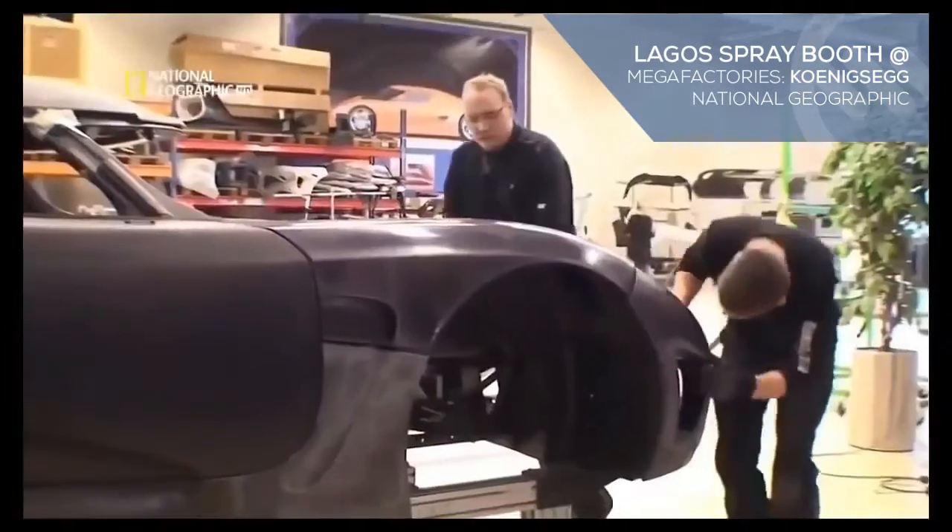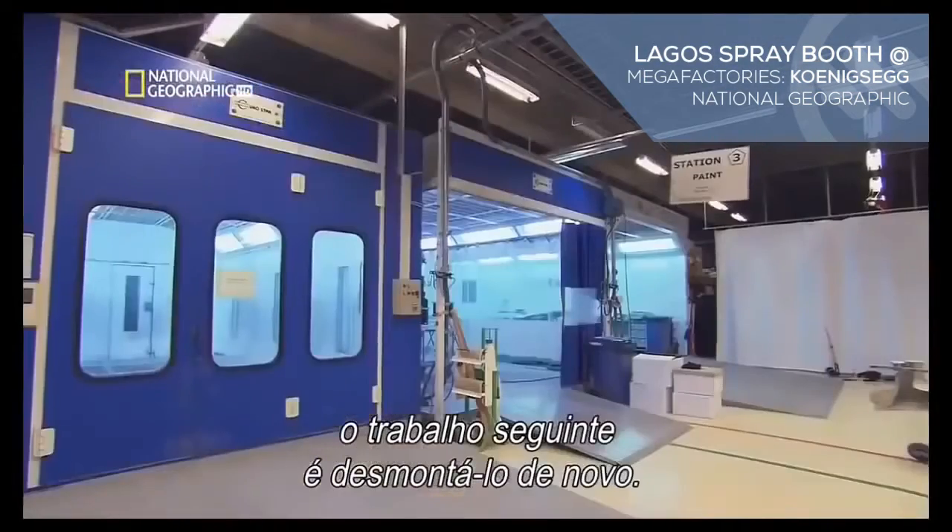But putting this body together — the next job — taking it apart again.